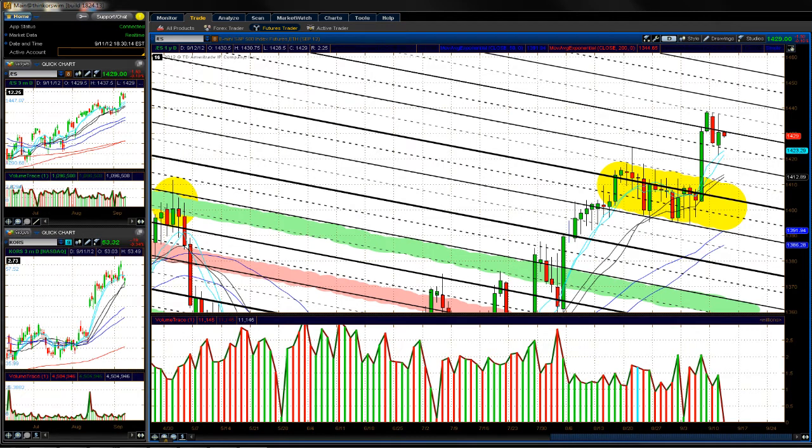Good afternoon everyone, my name is Chris Cooper, known as the channel guide trader, and I am reporting to you live from Wall Street trading satellite office down in sunny South Florida. Today's date is Tuesday, September the 11th, 2012.